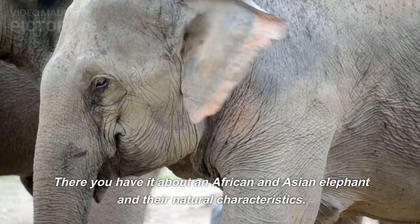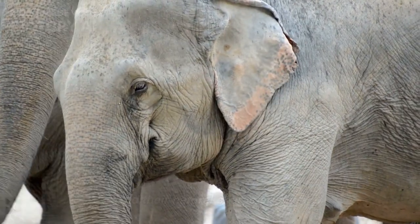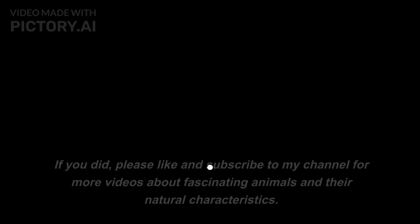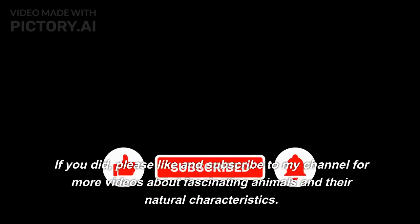There you have it about African and Asian elephants and their natural characteristics. I hope you found this video informative. If you did, please like and subscribe to my channel for more videos about fascinating animals and their natural characteristics.